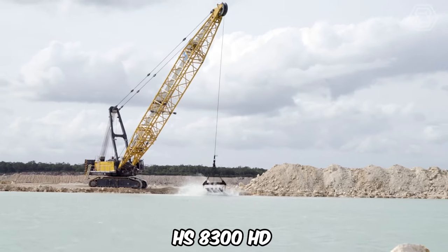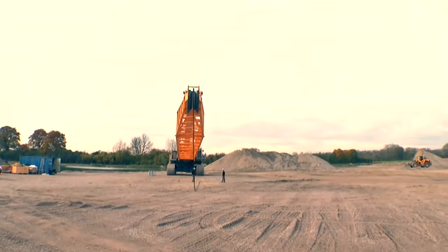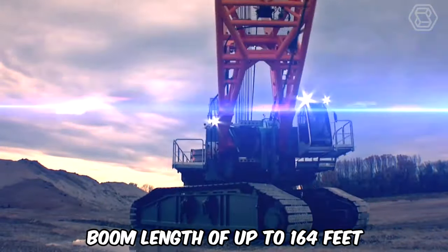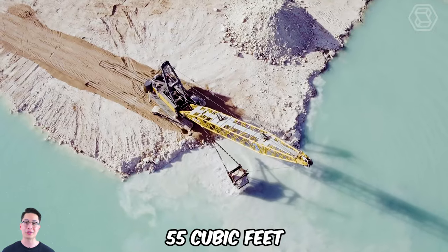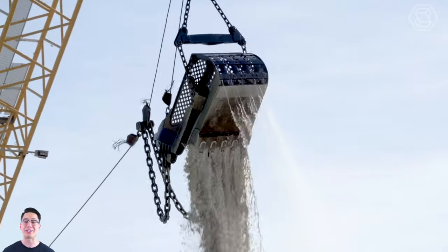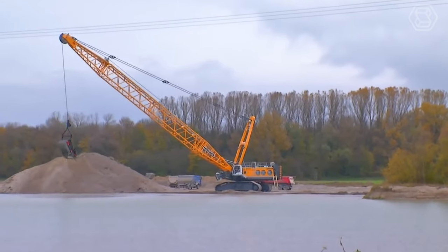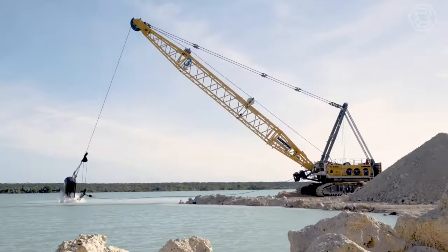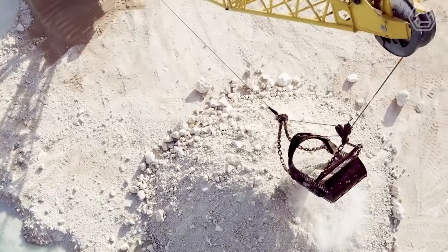The HS8300 HD Mining Excavator was designed to handle the harsh conditions of surface mining. With an operating weight of 380 tons and a boom length up to 164 feet, the machine can be equipped with buckets of up to 55 cubic feet. In dragline mode, the rope excavator impresses with its high productivity. The hydraulic accumulator can provide the ability to recover energy during dragline bucket operation, reducing fuel consumption and wear on the free dump winch.